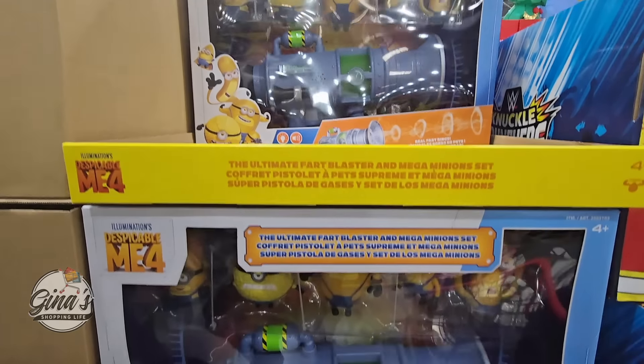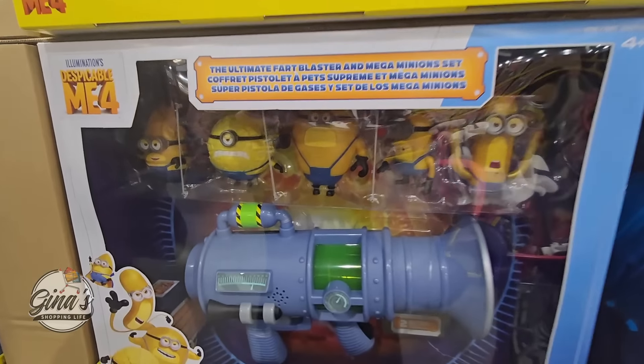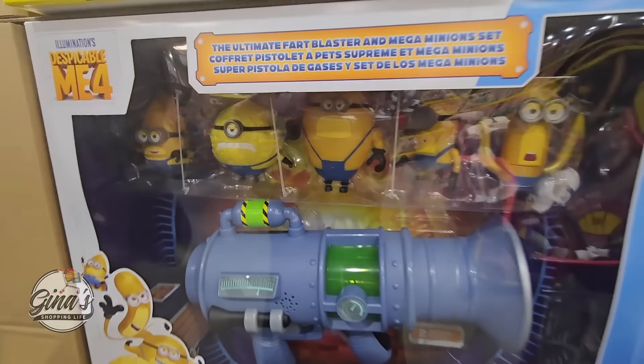Now this toy — kids will love this toy, parents may or may not. This is $40. I have seen this at other stores but it was just the toy itself. This one actually also includes five minions. So if your kid loves the minions, as you can see it's already selling down — you definitely want to check this out for $40.